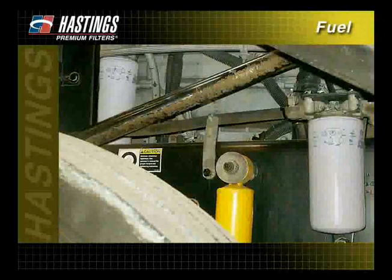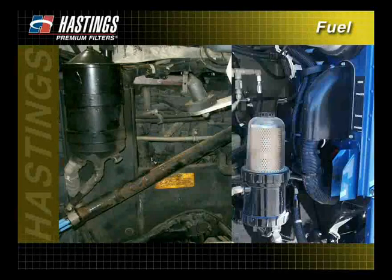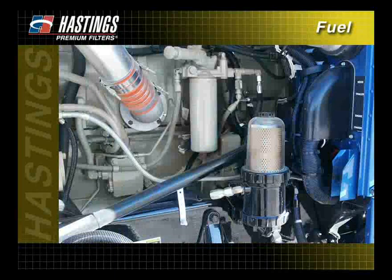Some diesel fuel systems use primary and secondary fuel filters, while other systems operate with only a single filter. Certain other systems depend on a fuel filter as well as an optional fuel water separator filter.